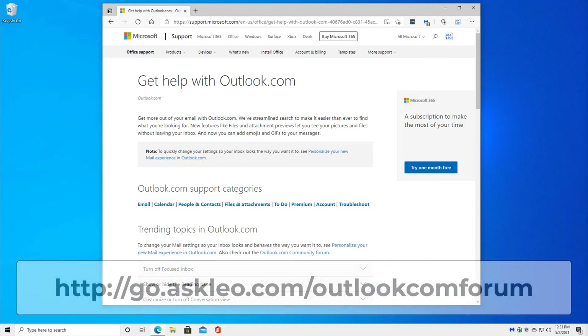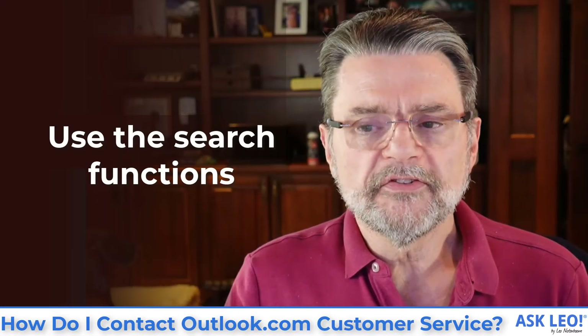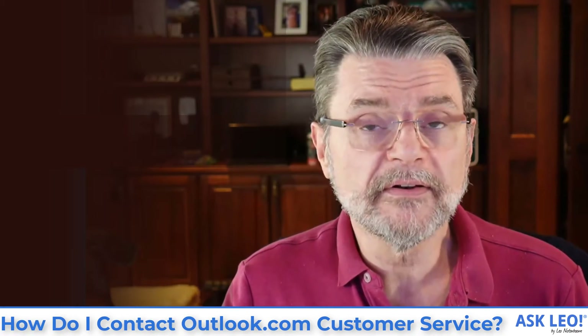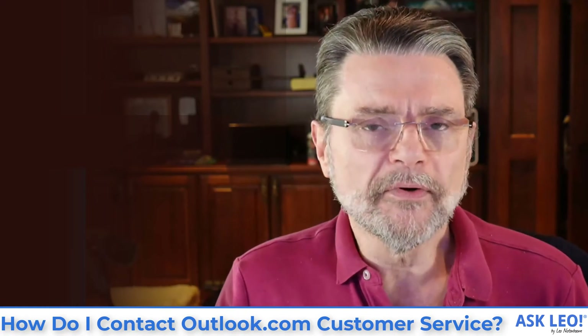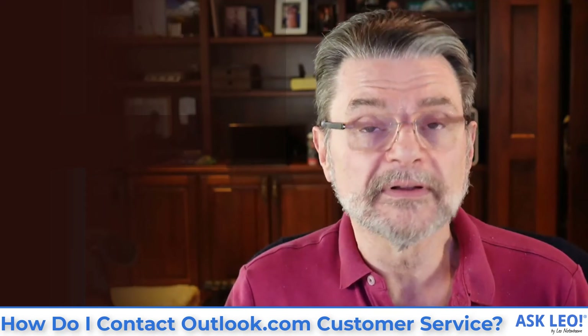And of course there are forums — places where you can go and talk to other users of the same software and enlist their aid. More importantly, you can see if other people are experiencing the same kinds of problems and whether they have discovered solutions that might work for you. Use the search functions. Always search for your answers. Take the time — if it's important enough for you to seek help, it's important enough to spend the time doing the legwork to see if your question has already been answered. It'll be faster than waiting for an answer you may never get.